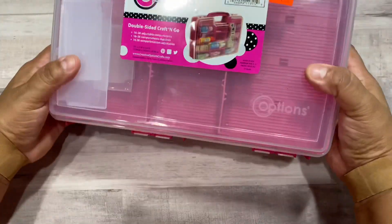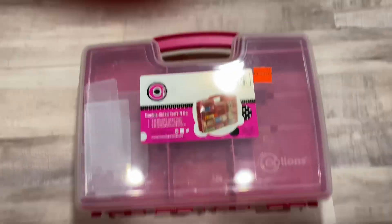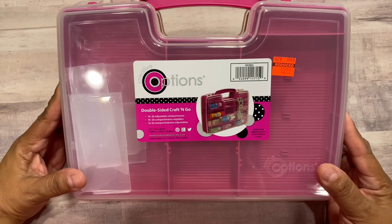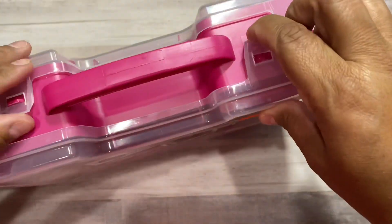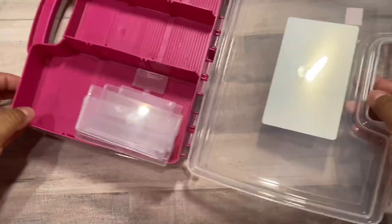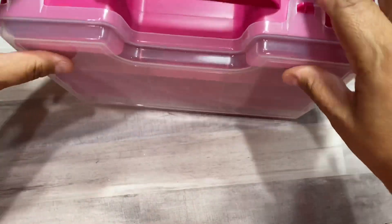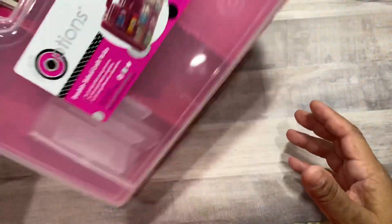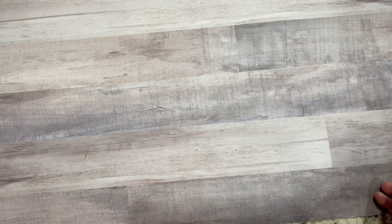I went to Hobby Lobby and I found this — Creative Options storage box, sorry for the glare. This here was $2.74. It opens up and you've got these little dividers — you can make your own size of what you need in the box. So for $2.74, you cannot beat that. It was in the scrapbook section near their storage, on an end cap.